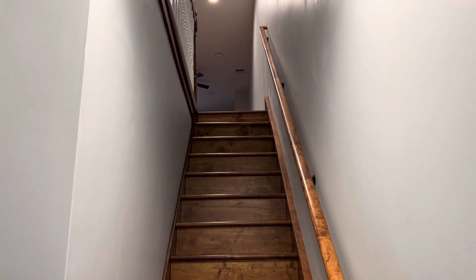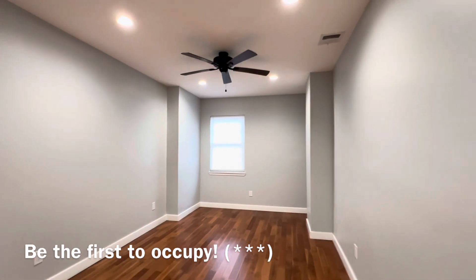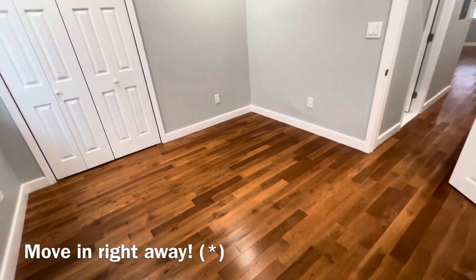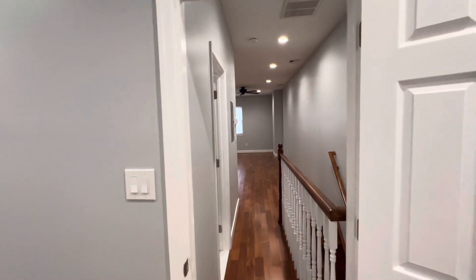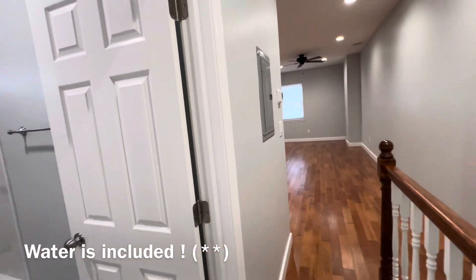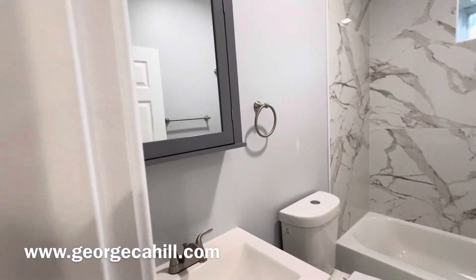This is a fabulously brand new rehab from top to bottom. Gleaming hardwood floors, freshly painted, ample closet space. The bathroom has been redone, brand new appliances including your own washer and dryer inside the apartment.